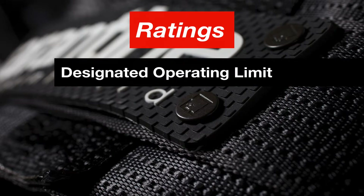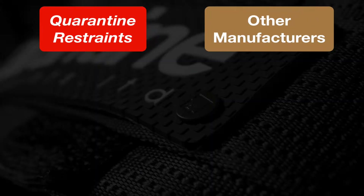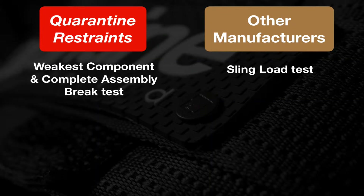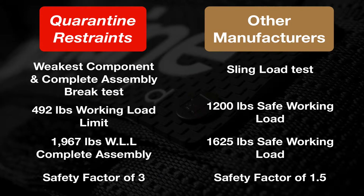Ratings is defined as a designated operating limit for a device or product based on specific conditions. Quarantine, restraints, and other cargo net manufacturers each have a way of rating their own product and promoting their working load limit. This video explains how the ratings are determined by Quarantine and their competitors.